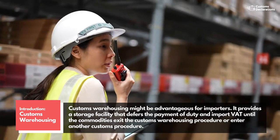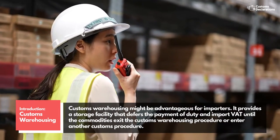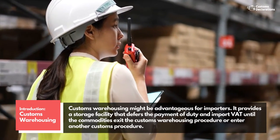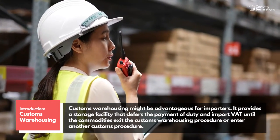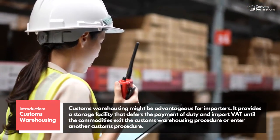Customs warehousing might be advantageous for importers. It provides a storage facility that defers the payment of duty and import VAT until the commodities exit the customs warehousing procedure or enter another customs procedure.